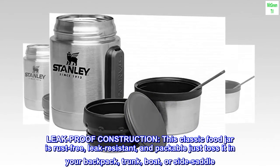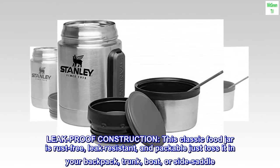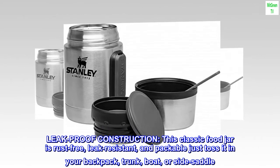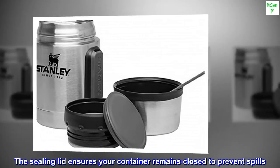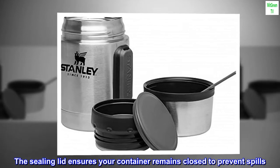Leak-proof construction — this classic food jar is rust-free, leak-resistant, and packable; just toss it in your backpack, trunk, boat, or side saddle. The sealing lid ensures your container remains closed to prevent spills.